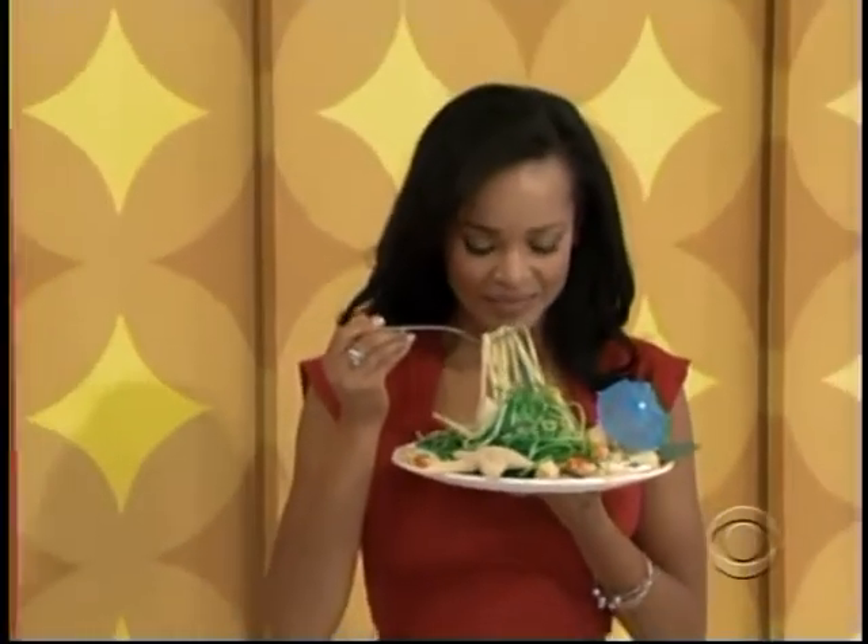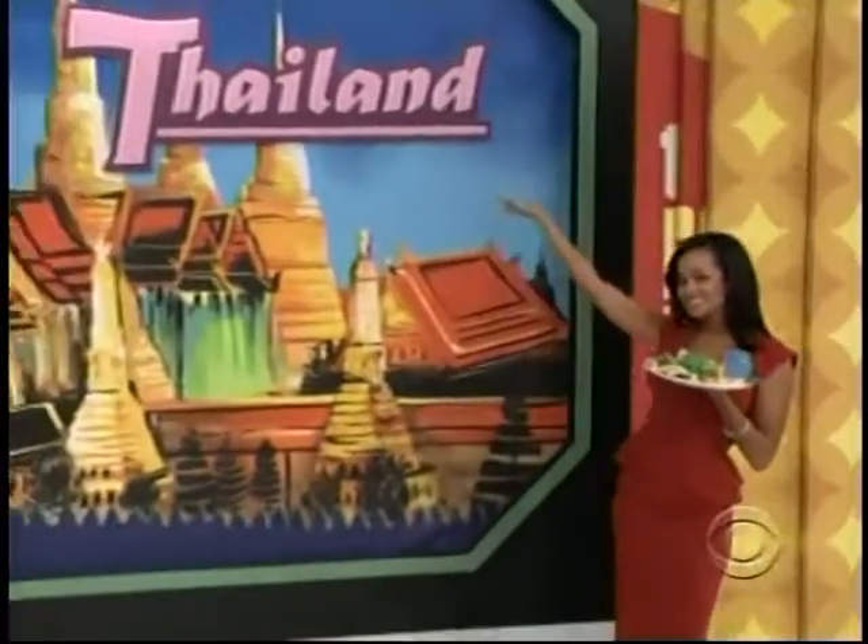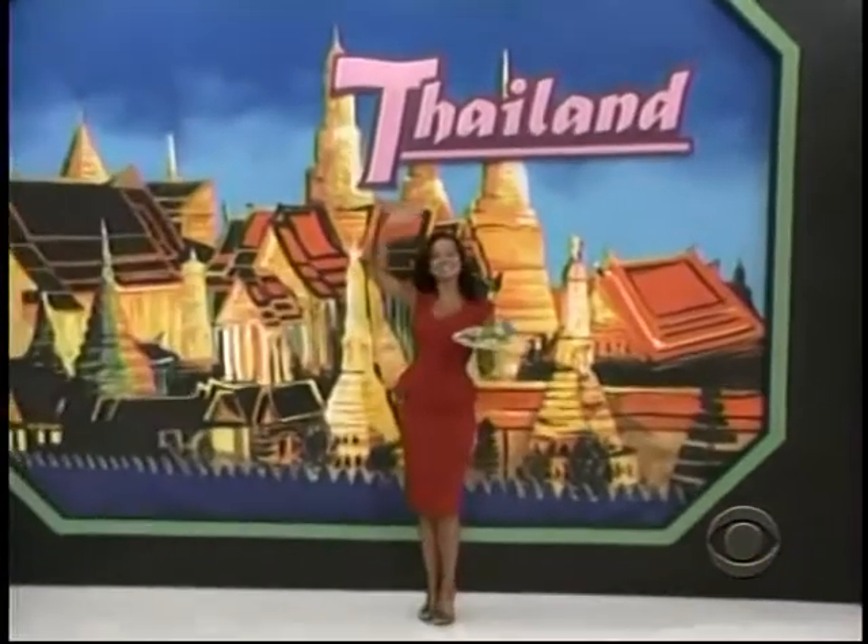It takes a bit of courage to try a totally foreign dish when traveling to a far-off place like exotic Thailand. Guest will fly round-trip coach from Los Angeles to beautiful Miami.